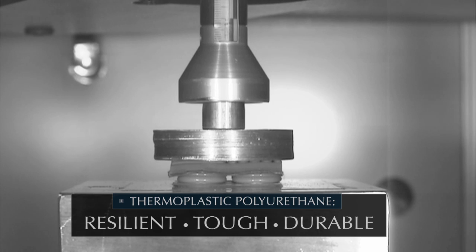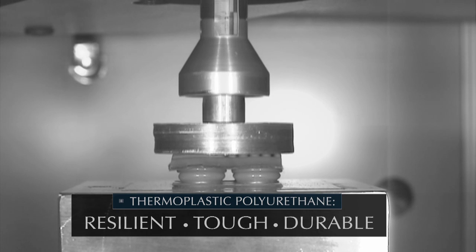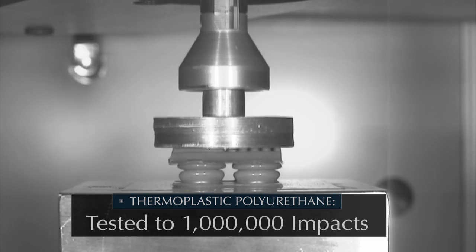Skydex is made from thermoplastic urethane, an extremely resilient, tough, durable material. Those Skydex hemispheres, when you compress them, they come back to shape over and over again. In fact, we've tested them to over a million impacts and seen less than ten percent degradation. What that means is with each impact, you're seeing the same amount of energy absorption.